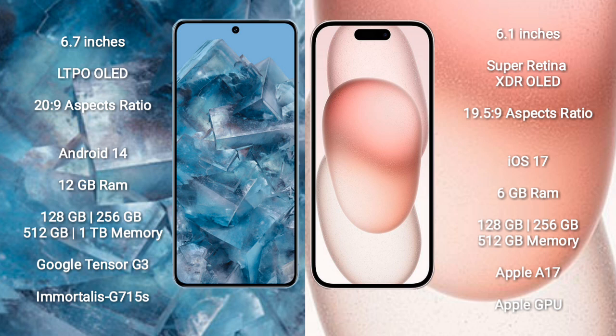iPhone 15 comes with 6GB RAM, 128GB or 256GB internal storage, Apple A16 Bionic processor, and Apple Graphics GPU.